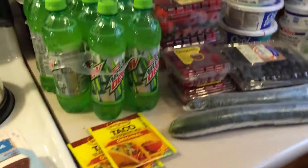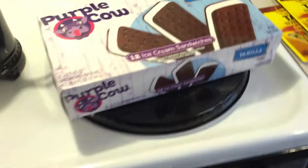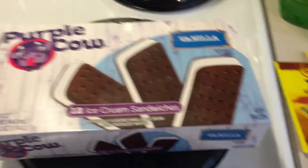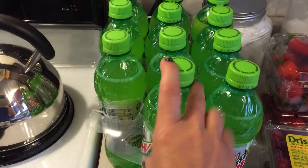Hey guys, this is going to be a Meijer haul. First things first, of course I have a case of Diet Dew in there. We got ice cream sandwiches to make an ice cream dessert for the 4th of July tomorrow. I got two things of taco seasoning for my taco dip, and we got two six packs of Diet Dew.